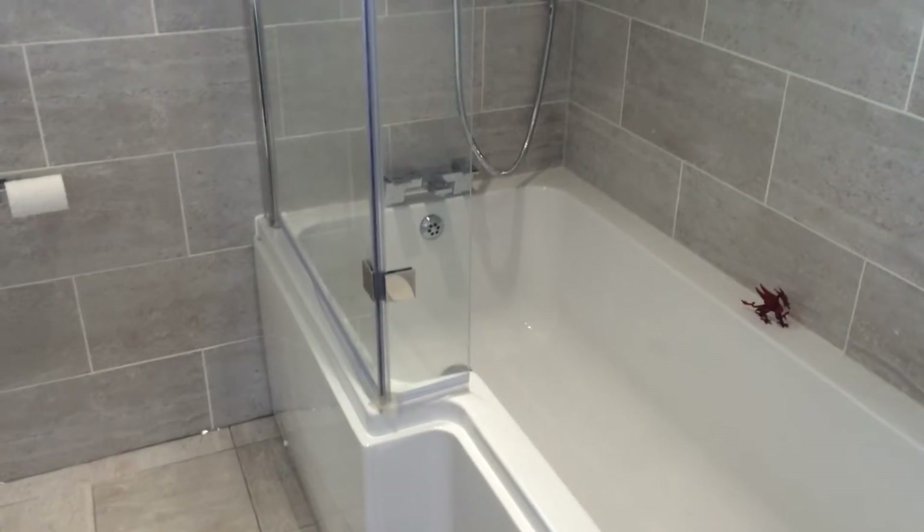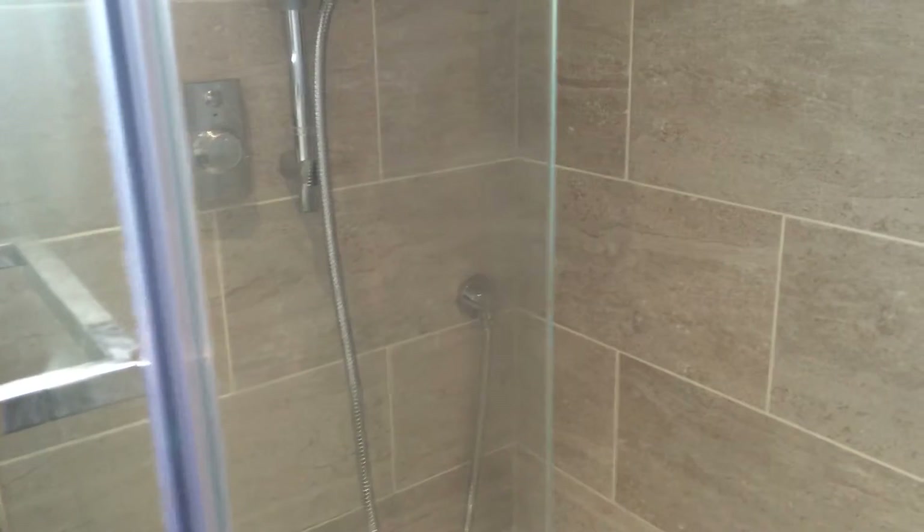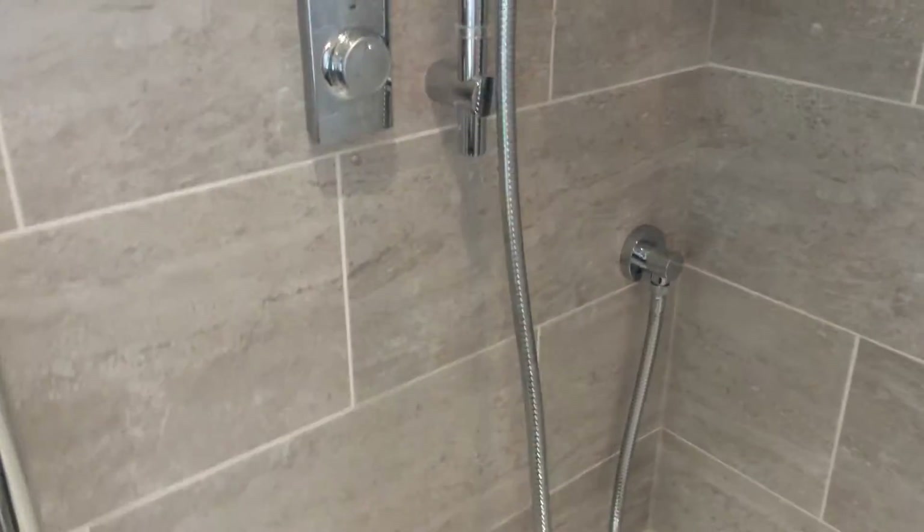What makes this one particularly special — and I'll move towards it — is the shower. We've got an Aqualisa quartz which you might think is fairly conventional, but this one's actually different.